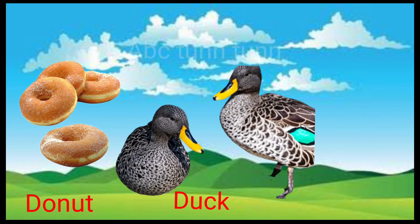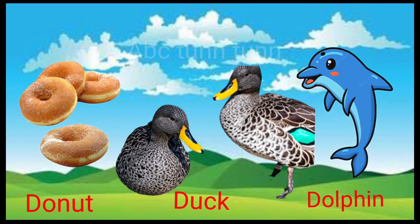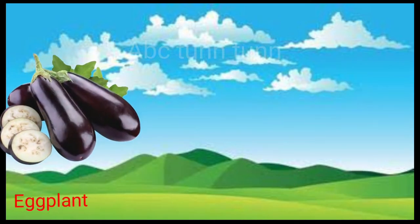D is for donut. D is for duck. D is for dolphin. Duh, duh, duh.